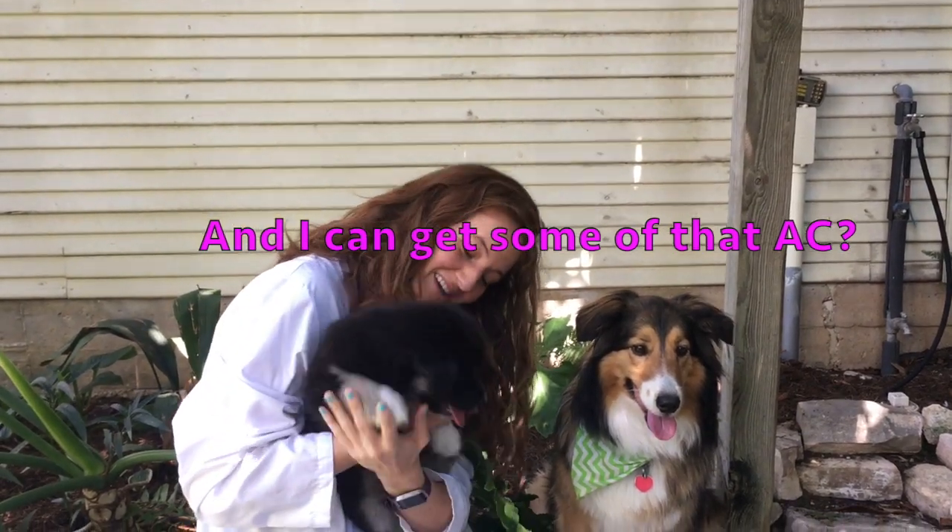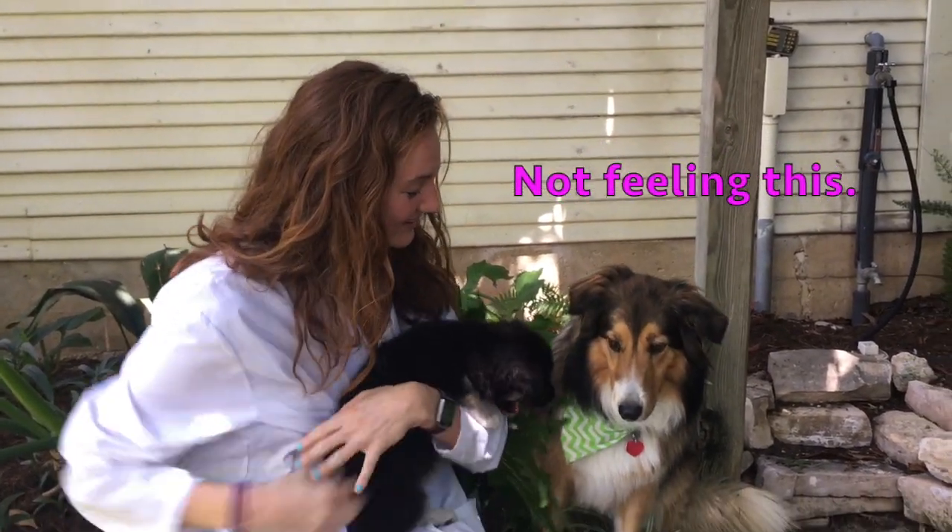Bye! Oh no! Kalei, you're such a good girl.